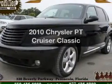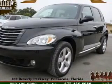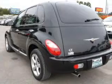Check out this 2010 Chrysler PT Cruiser. Everything you need under one roof with this great vehicle.